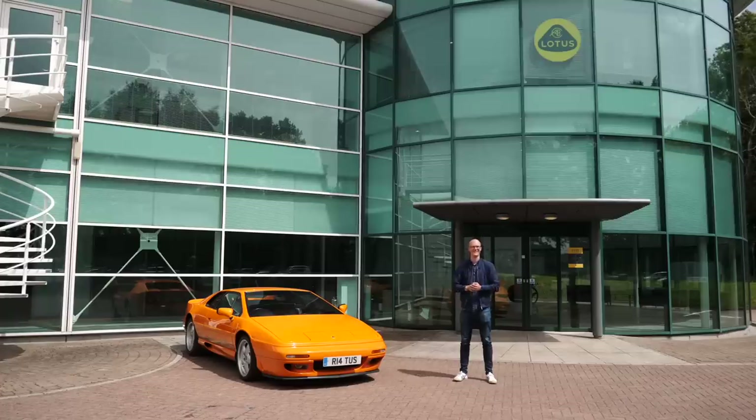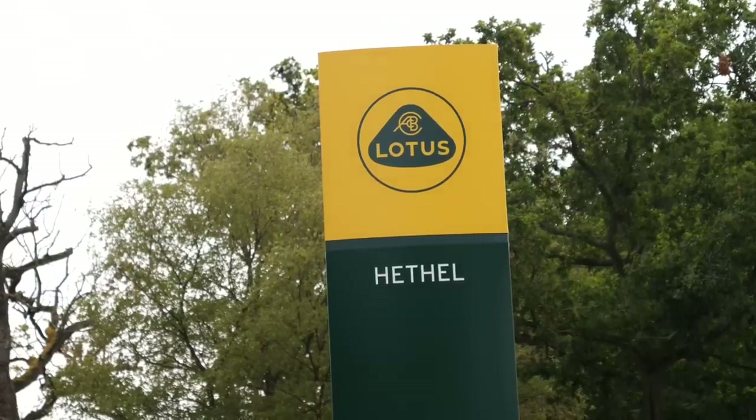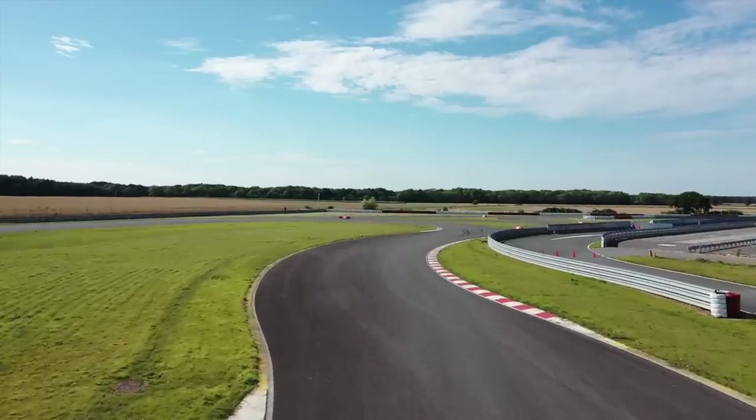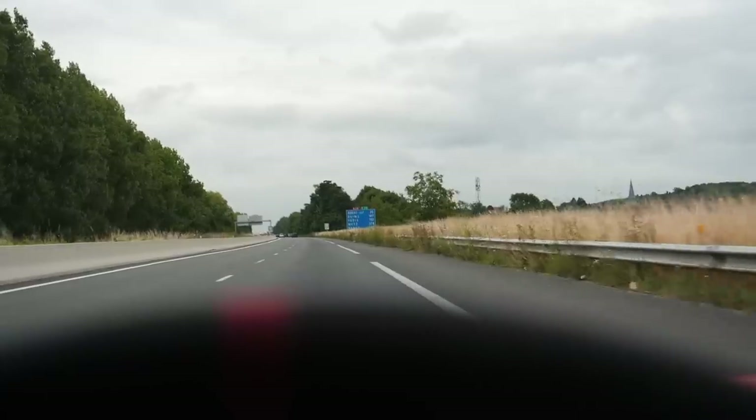Hello one and all and welcome to Seen Through Glass. Today is a very exciting day for multiple reasons. You find me at Lotus HQ in Hethel and I'm super pleased to announce that this summer I'm going to be collaborating with Lotus to bring you some really awesome exclusive content including my first road trip post-lockdown.